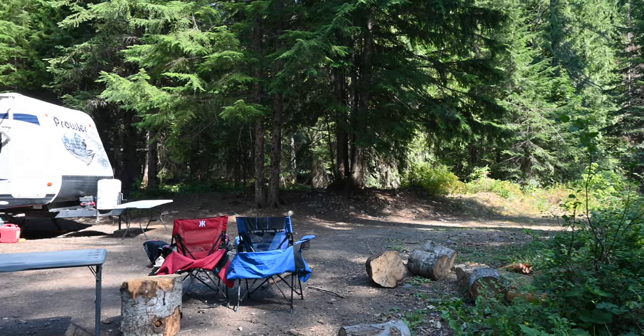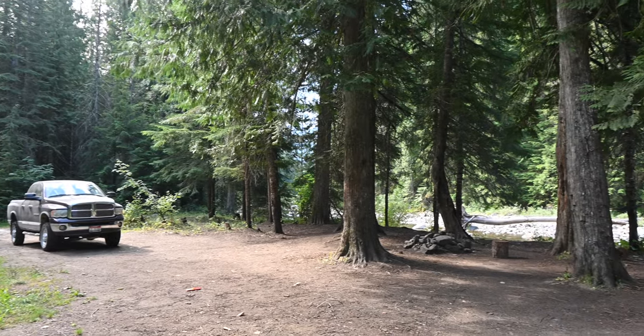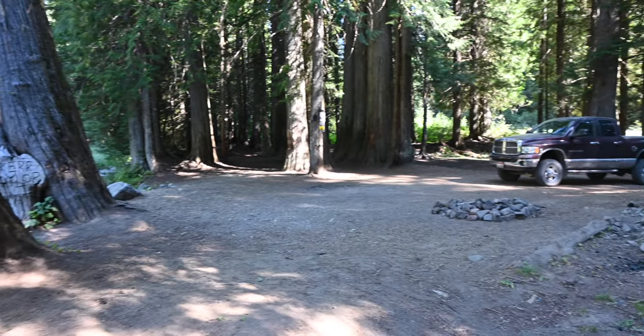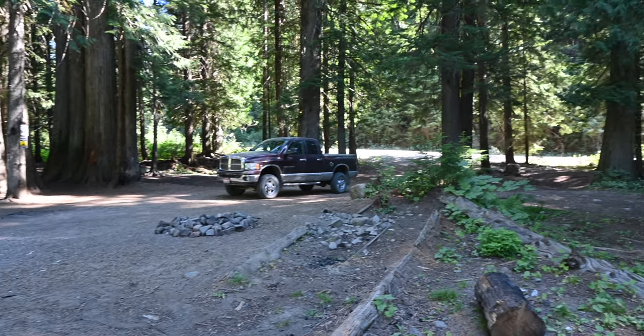Another mile or so past our site there's another site big enough for a camper. It's closer to both the creek and the main road, but it's a beautiful campsite. A couple of miles from that there is a bigger and more open site that is right by the road. A lot of the sites are shaded, so remember that when picking a site if you have solar panels.